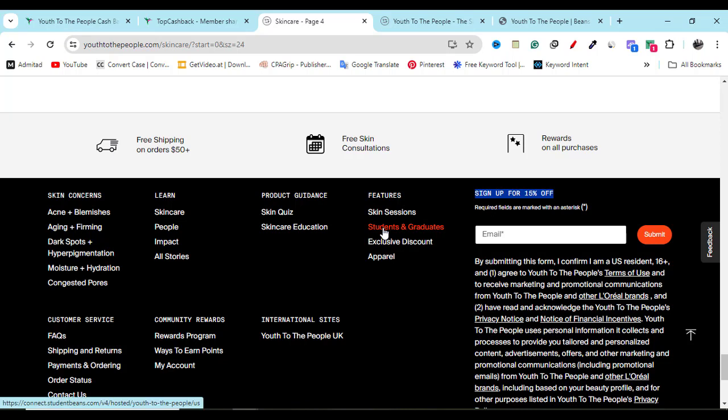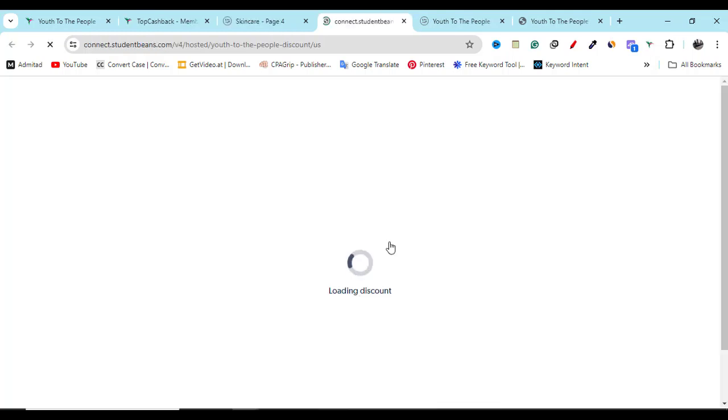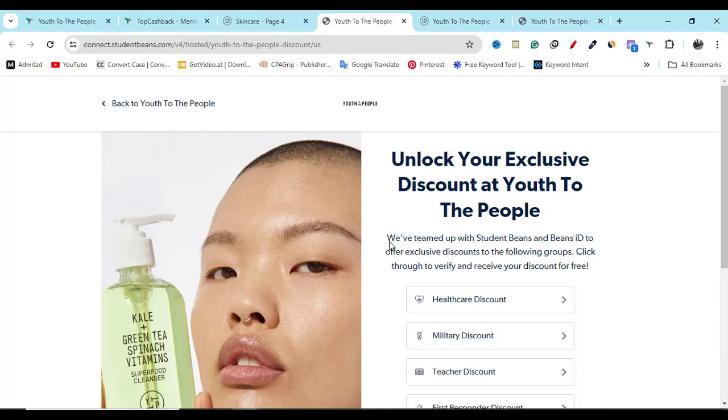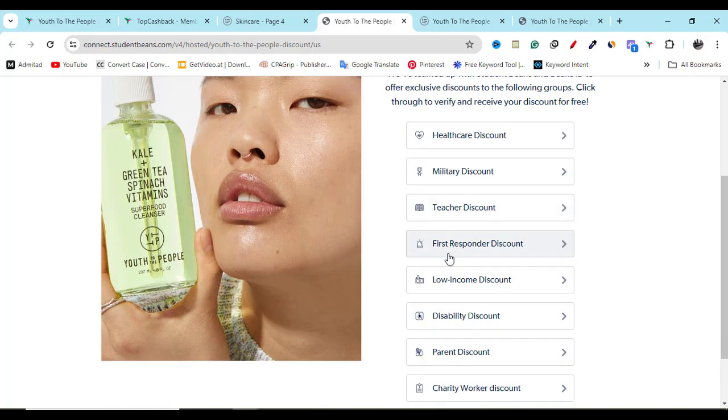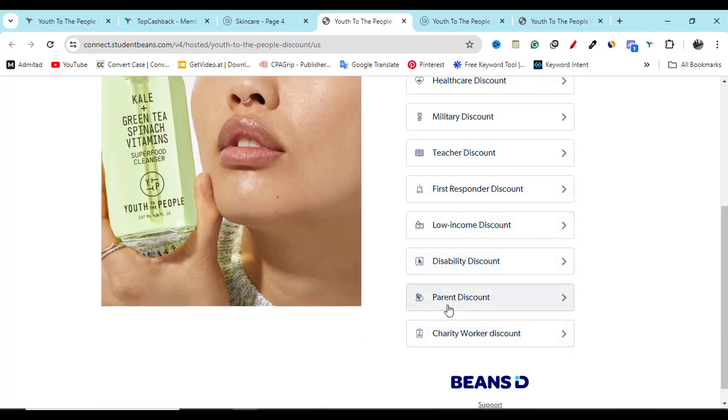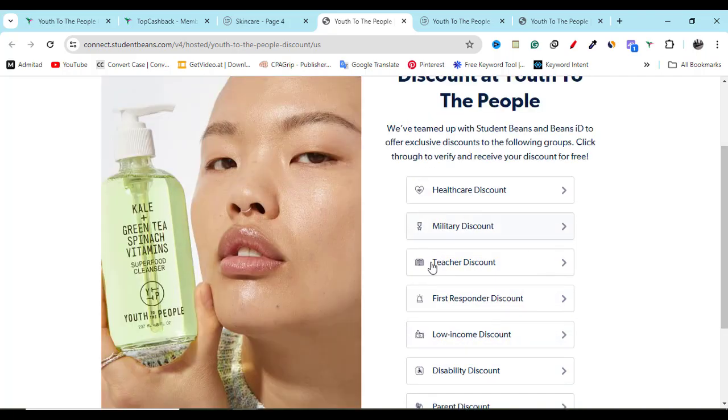Also, if you check out student and graduate discounts and click this exclusive discount, you will feel happy because they will give you healthcare discount, military discount, teachers discount, first responder discount, low income discount, parent discount, and charity worker discount — all available here.